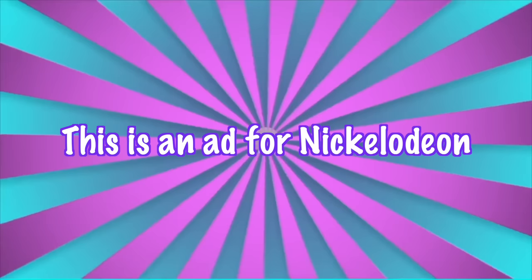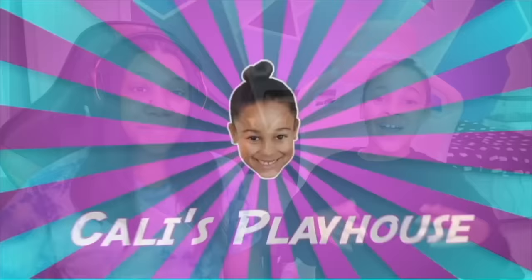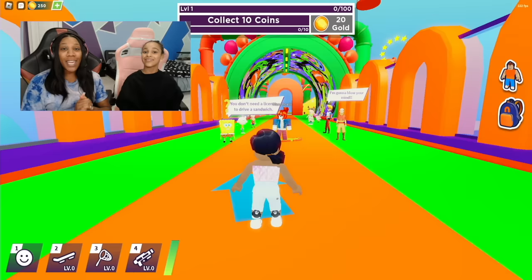This is an ad for Nickelodeon. Welcome back to Kali's Playhouse. Today we're going to be playing Roblox Nickverse. If you're wondering what Nickverse is, it's pretty much Roblox with a Nickelodeon twist. Nickverse launched in April 2022 and we're going to play it right now.